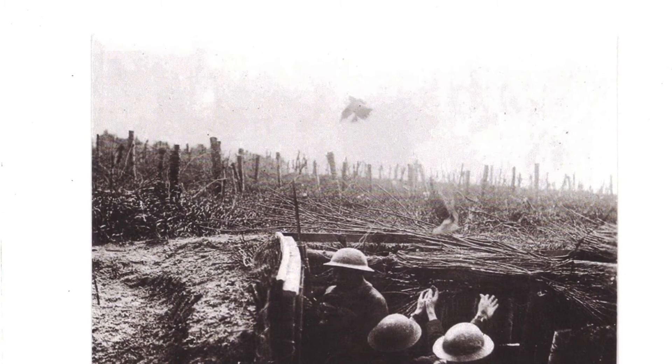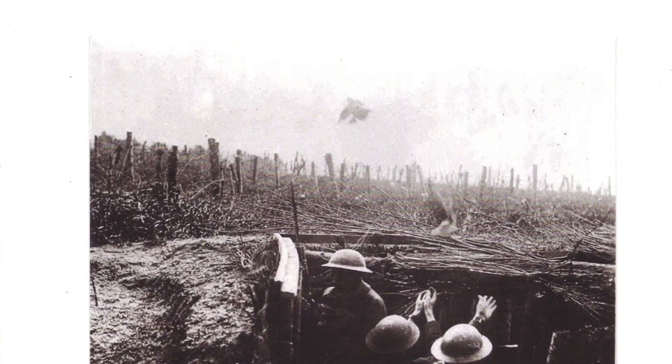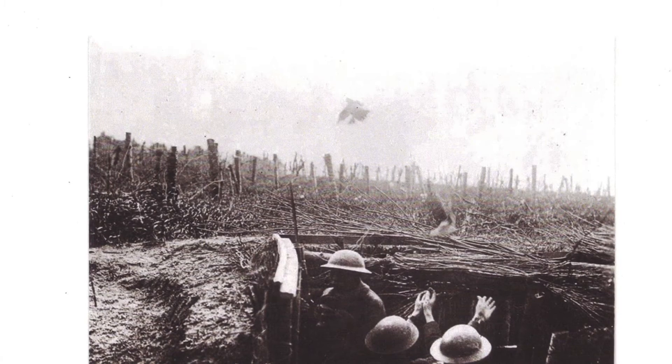I know that there is an exhibit at the International Spy Museum in Washington, D.C. with a room just dedicated to homing pigeons and how they were used during World War I.